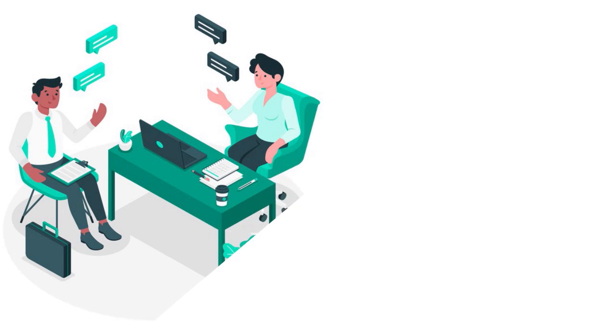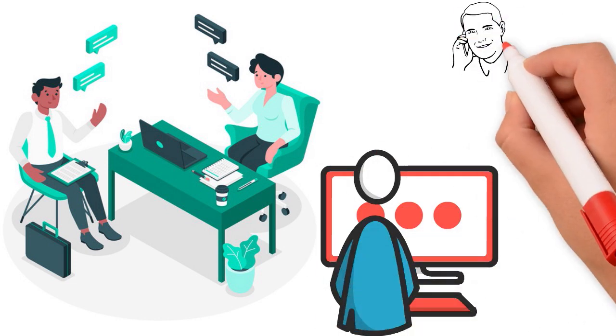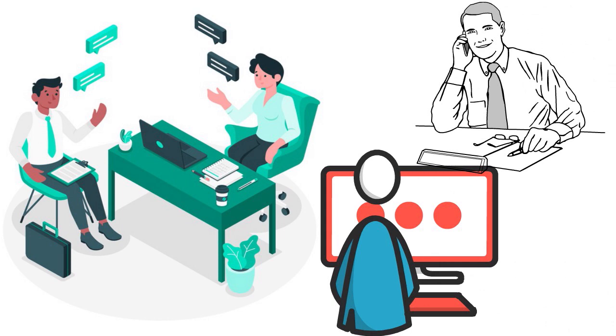You want to explain to Navy Fed that you will have enough cash flows to repay whatever you charge on the card. The key thing is: you cannot have this conversation online. If you apply online, you can't explain your situation. But if you apply over the phone or at a branch, you can have that conversation.